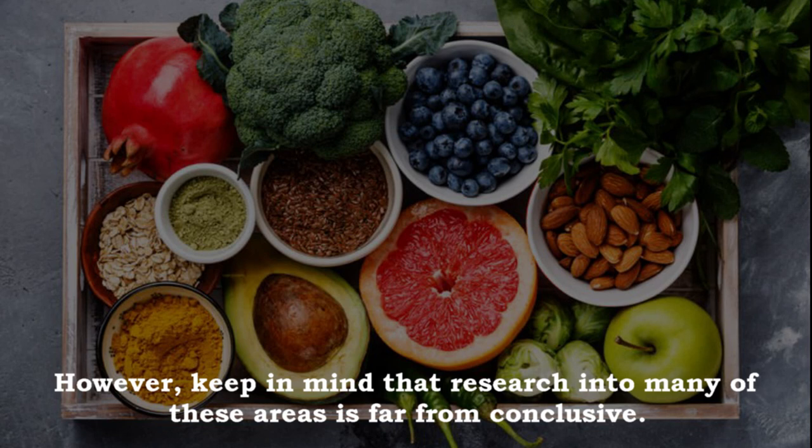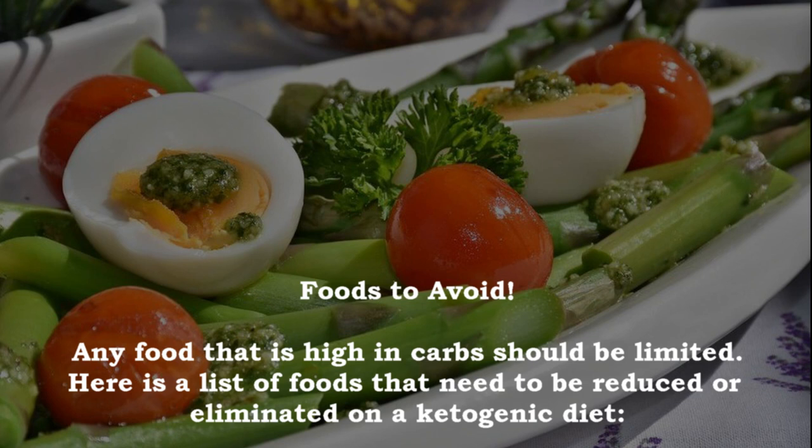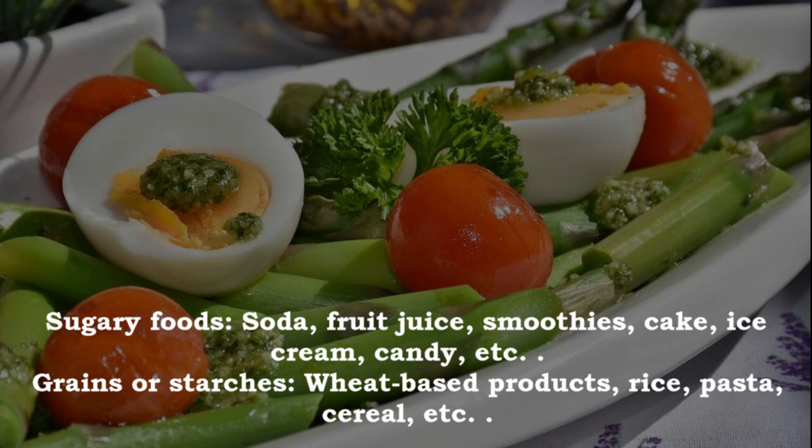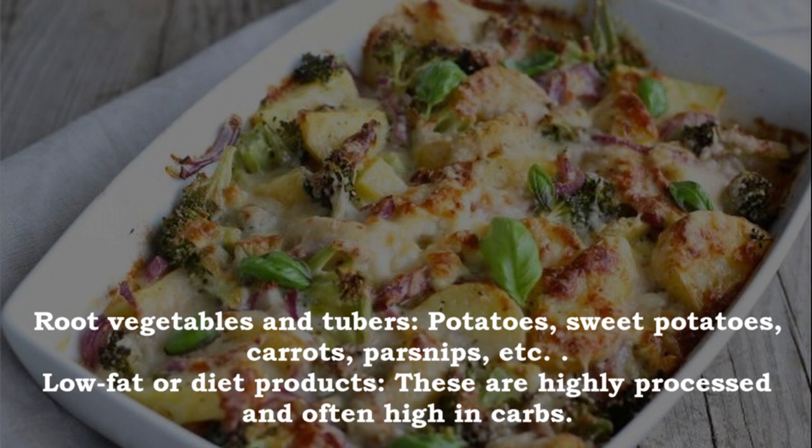Foods to avoid: any food high in carbs should be limited. This includes sugary foods like soda, fruit juice, smoothies, cake, ice cream and candy; grains or starches like wheat-based products, rice, pasta and cereal; all fruit except small portions of berries like strawberries; beans or legumes like peas, kidney beans, lentils and chickpeas; and root vegetables like potatoes, sweet potatoes, carrots and parsnips.